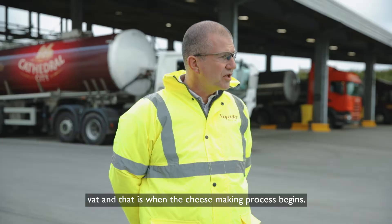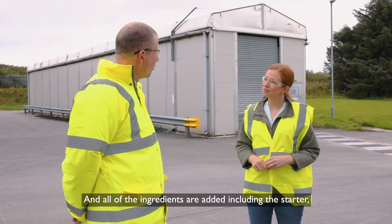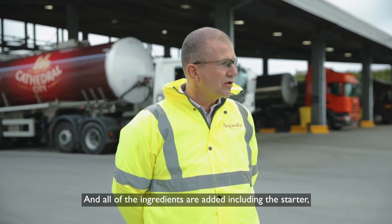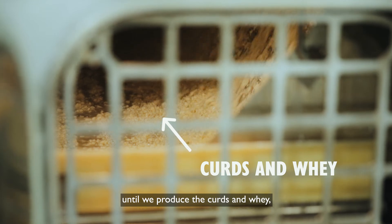Then it goes into the cheese vat, and that's when the cheese-making process begins. All of the other ingredients are added, including the starter and the coagulant, and the cheese-making process happens until we produce the curds and whey.